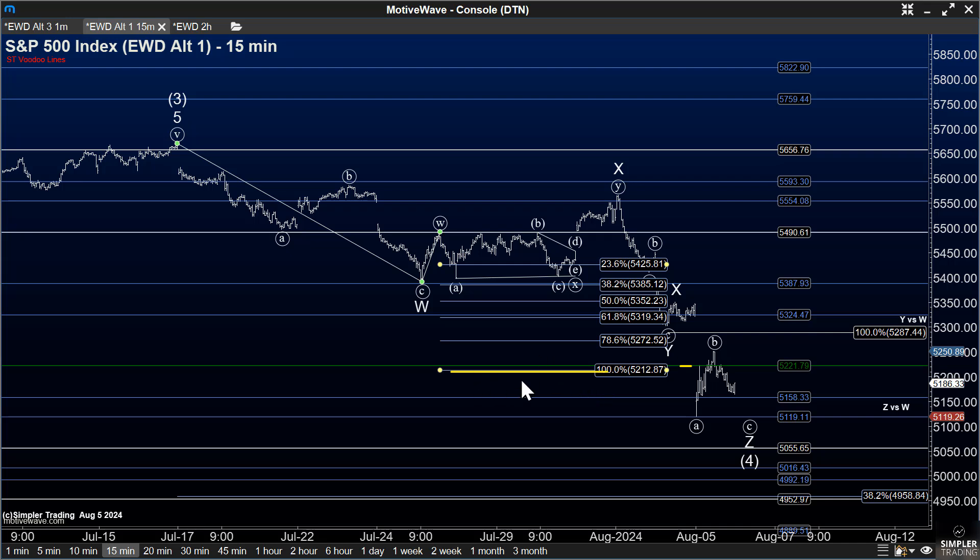So we decided, with that equal-corrections-down measure coming in at about 5213, to put on a 5200 put calendar. That means we came in and sold a 5200 put for the August 9th expiration — this coming Friday — and then we bought a put for the August 23rd expiration.